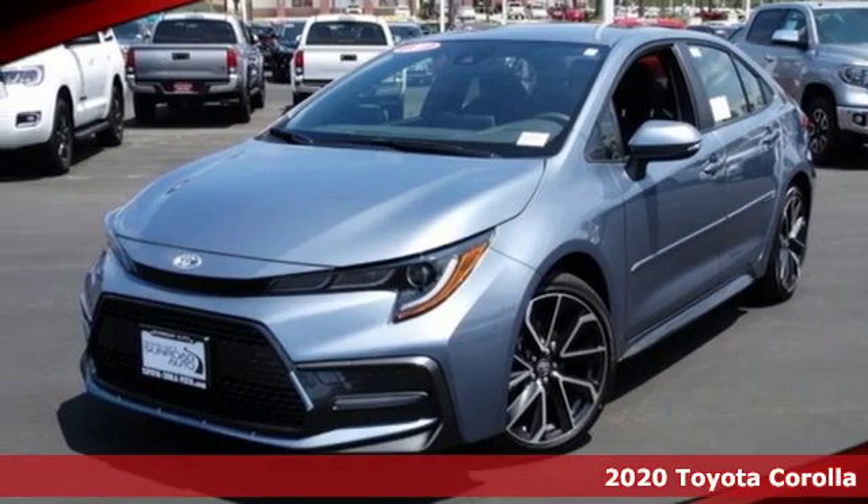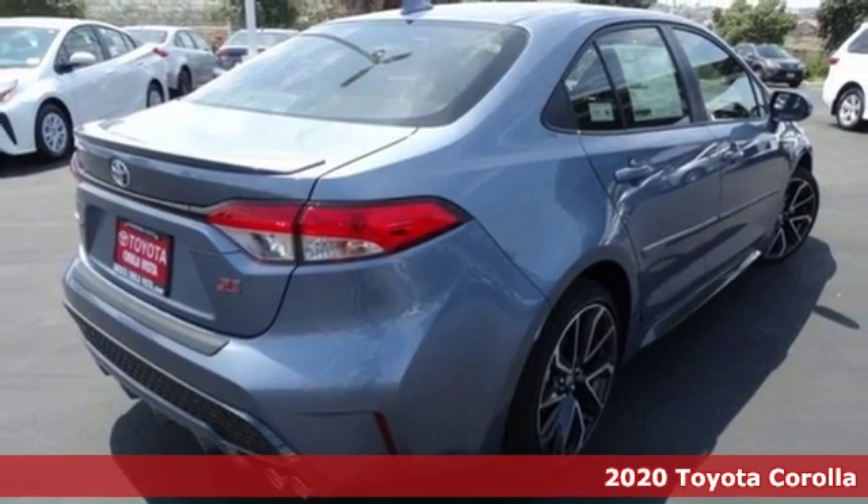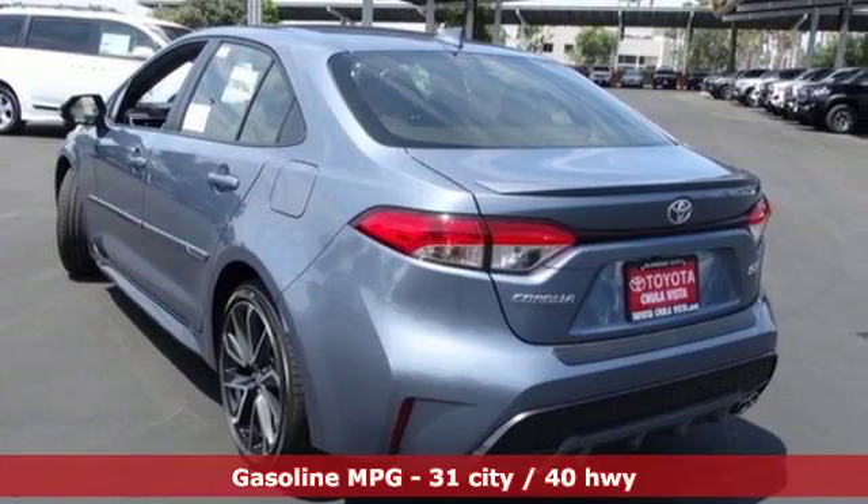It's a 2020 Toyota Corolla. When a car leaves such a striking impression, it's perfectly normal to stare. Plus, it offers an exciting list of features.